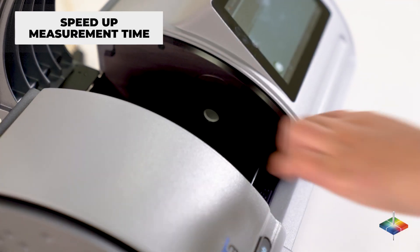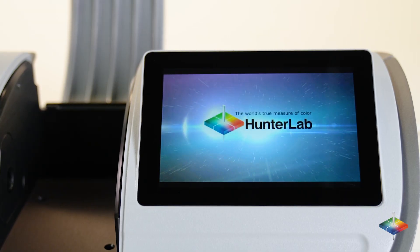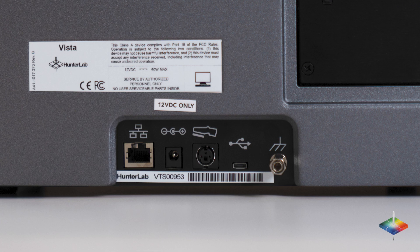Speed up your measurement process time while minimizing product waste and cleanup time. Hunter Lab makes your quality assurance process simple with all the pre-equipped color data standards you need, an easy-to-use modern interface, and the latest data communication features.